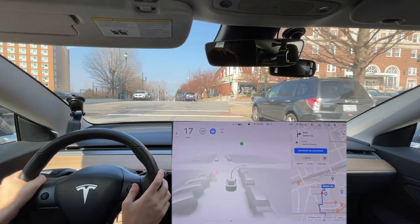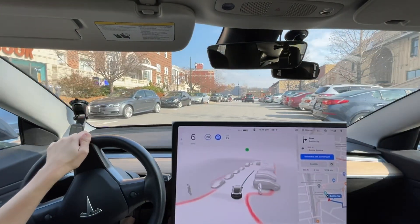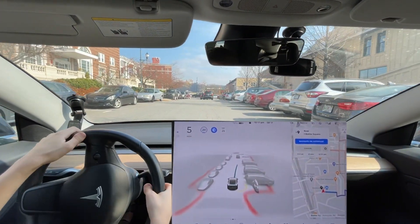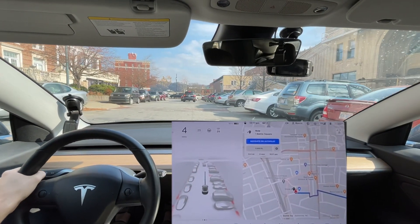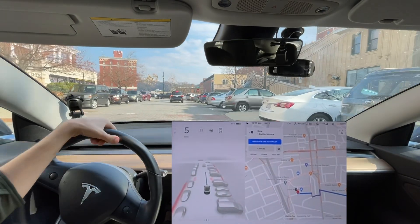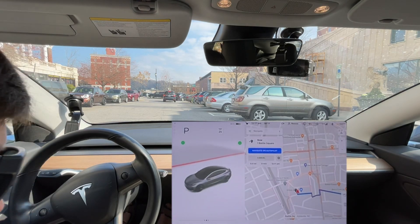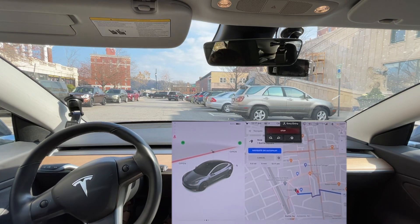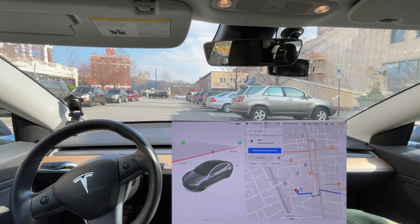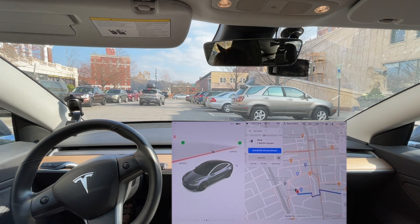I slowed it down to 20 purposely — it should go slower in this area. Overall, it obviously wasn't zero disengagement — it was two disengagements, I believe. But I think it was good. There were definitely several improvements with this version over the previous version. It's going in the right direction — no pun intended.